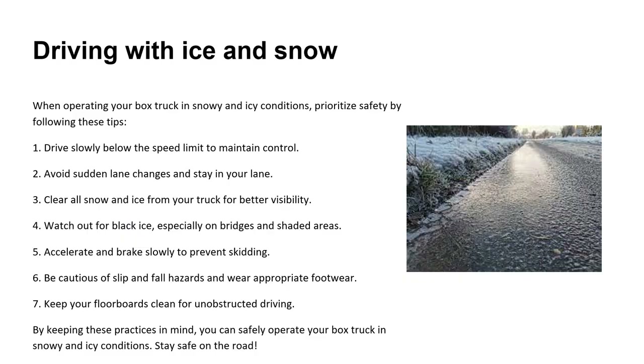When operating your box truck in snowy and icy conditions, always prioritize safety. Drive slowly below the speed limit to maintain control. Avoid sudden lane changes and stay in your lane. Clear all snow and ice from your truck for better visibility. Watch out for black ice, especially on bridges and shaded areas. Accelerate and brake slowly to prevent skidding, be cautious of slip and fall hazards, wear appropriate footwear, and keep your floorboards clean for unobstructed driving.